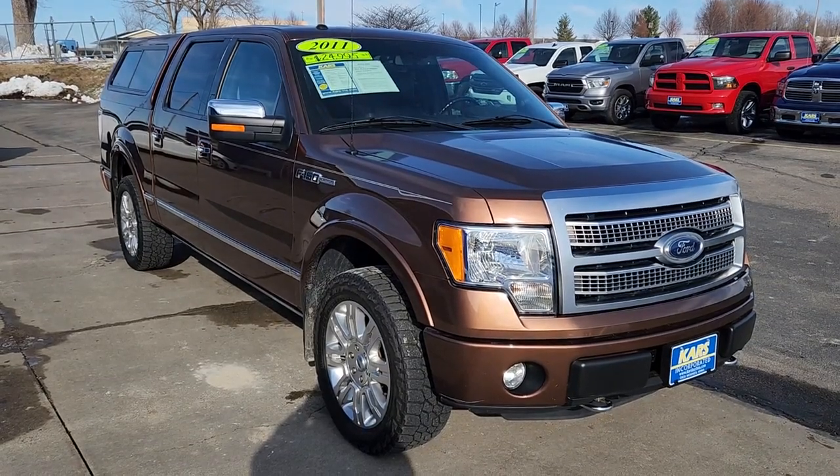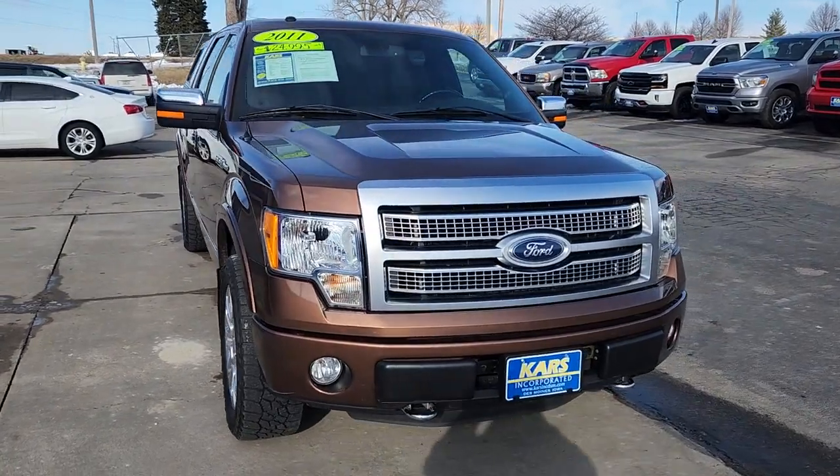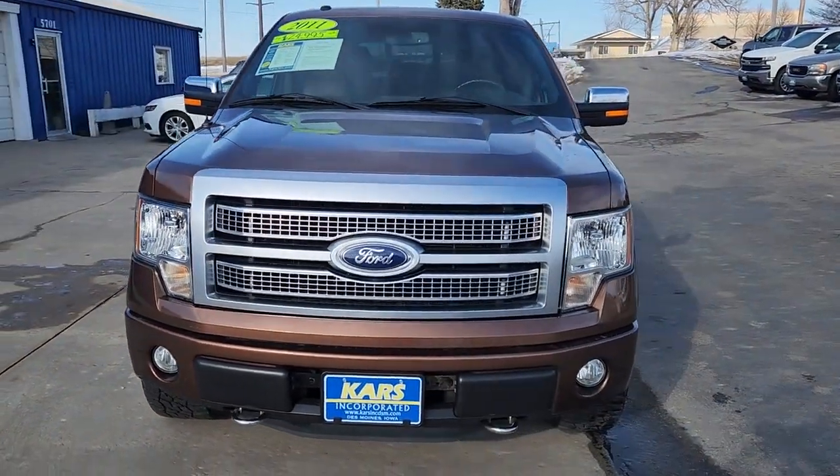Can you see yourself in the 2011 Ford F-150? With less than 70,000 miles on the odometer, this vehicle stands out from the rest.